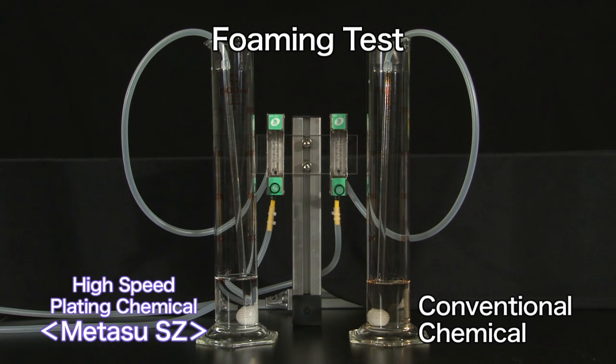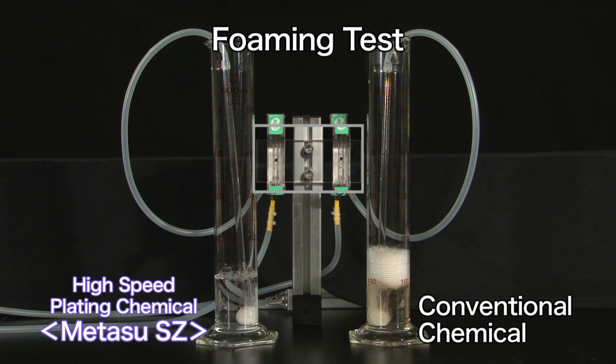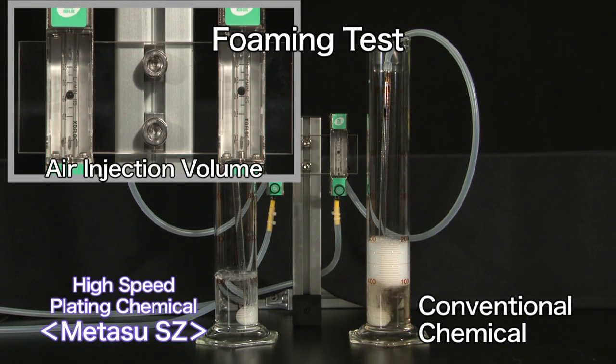This shows the chemical foaming test. The solution on the right is the conventional chemical. The solution on the left is the Metasu-SZ, specifically formulated for the standby system. Even though both samples received the same air volume, the Metasu-SZ barely had any foaming.